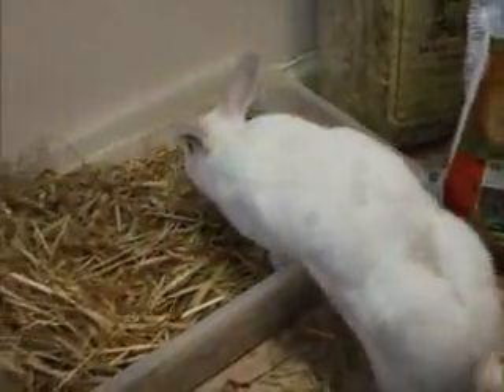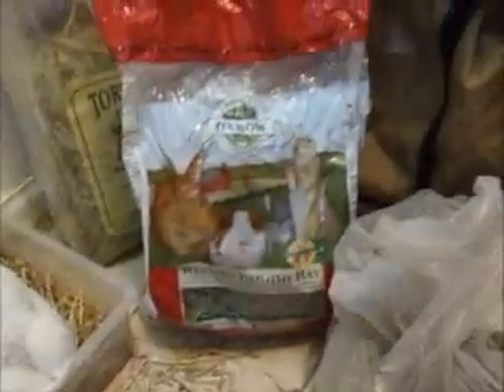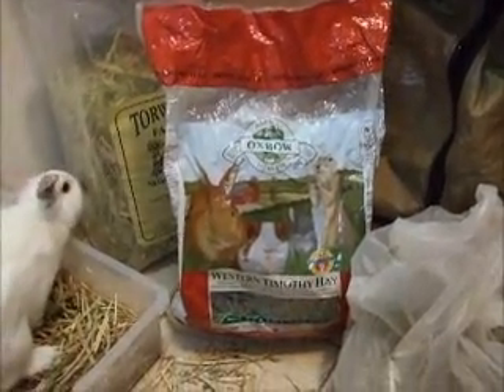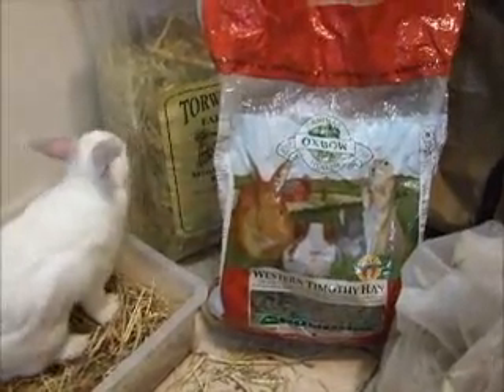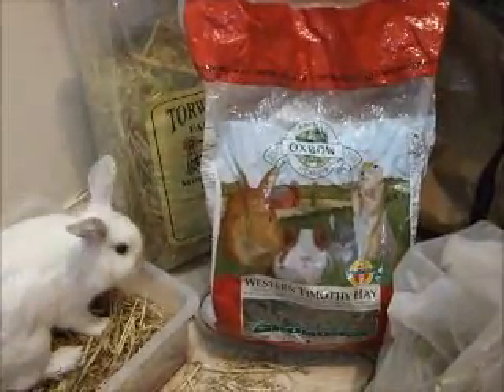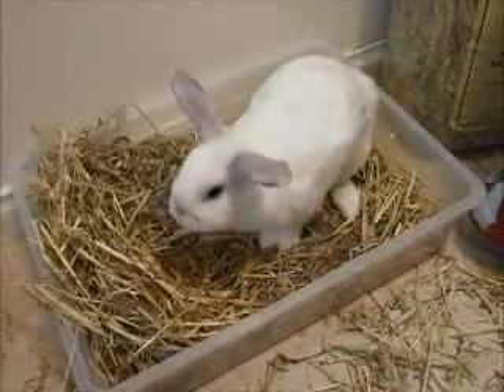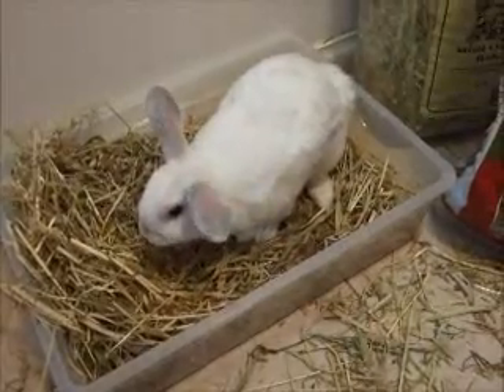Luna is fascinated with the hay as well. Rabbits eat quite frequently during the day because they are mainly active during sunrise and sunset, so you want to have 24/7 availability of hay. It's absolutely crucial for your rabbit's diet.